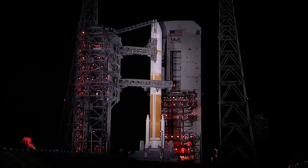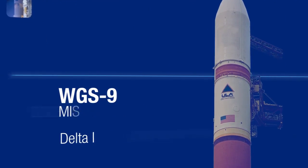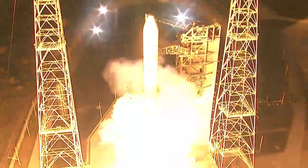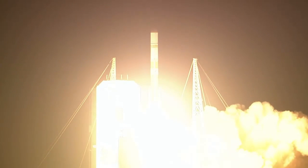The following profile details the important events of this mission using approximate times. Five, four, we have engine ignition, two, one, and liftoff of the United Launch Alliance Delta IV rocket.